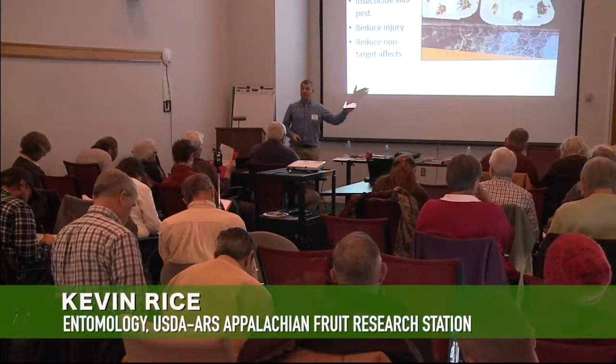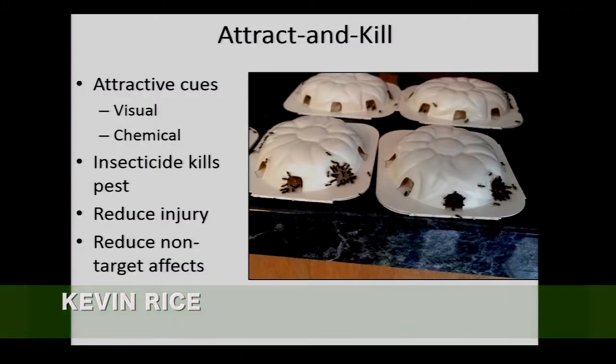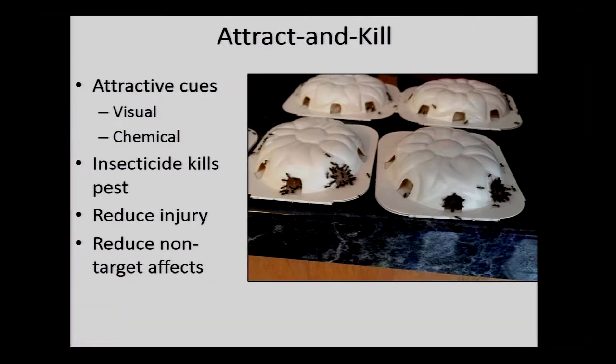I'm going to be briefly talking about some of the attract-and-kill work we're doing with spotted wing drosophila. Most of you are familiar with attract-and-kill. The goal is to bring a specific pest to a specific region where you can annihilate that pest, using less insecticides with reduced effects on your beneficials.